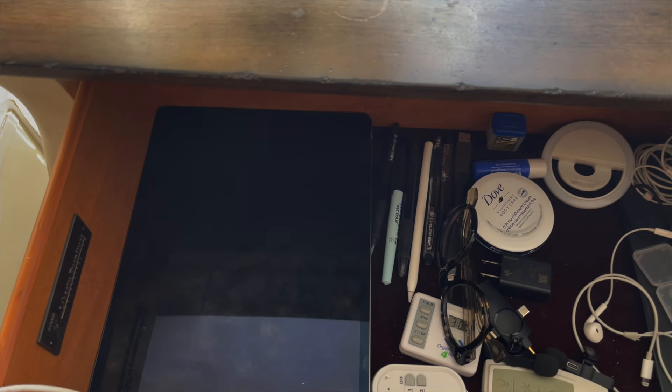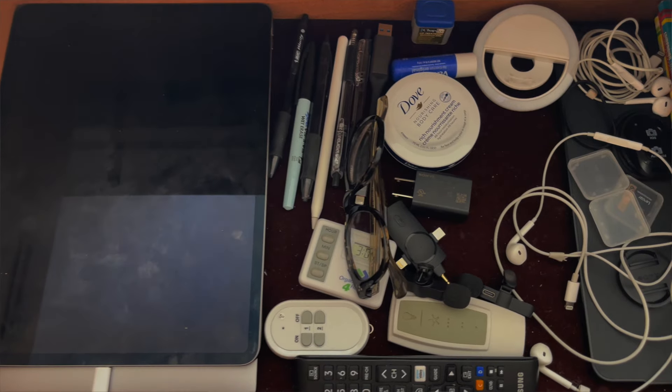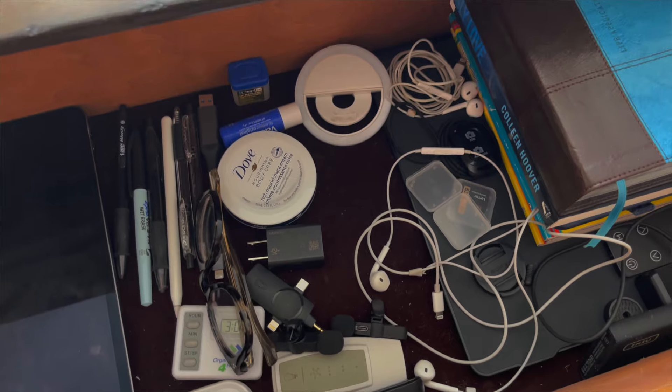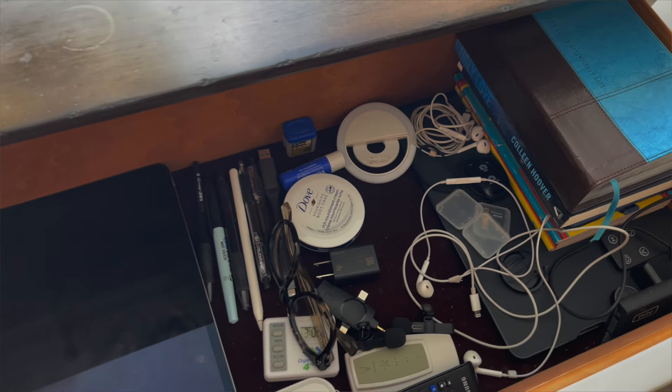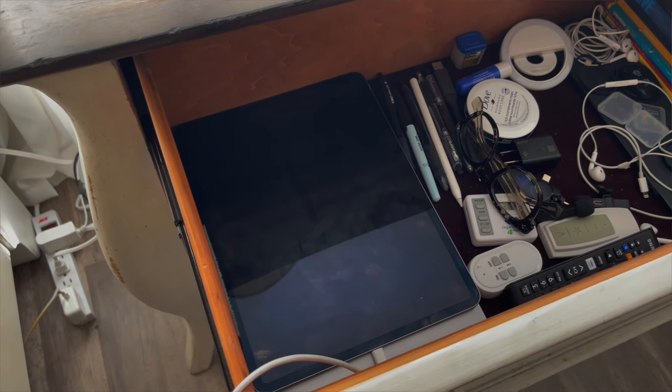For organization, everything I need in reach is in the top drawer of my nightstand — my laptop, iPad, all my remotes, pens, books, and my Bible. The plug is right next to the nightstand so I can charge devices while they're inside the drawer. It keeps everything off the top of the nightstand but still somewhere I remember. I do want to add some compartmental organizers eventually, but for now it's very functional.